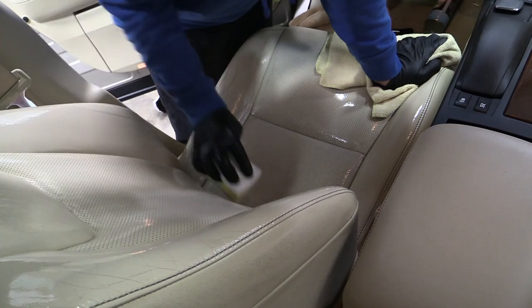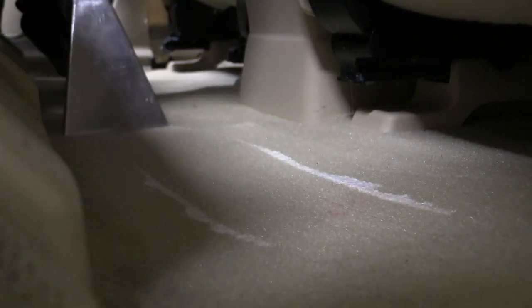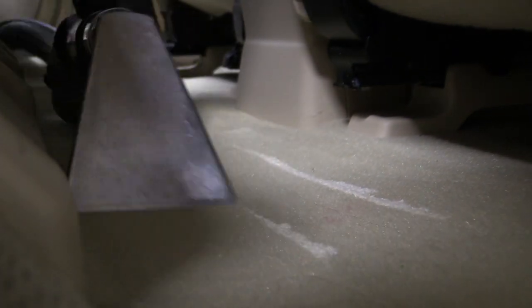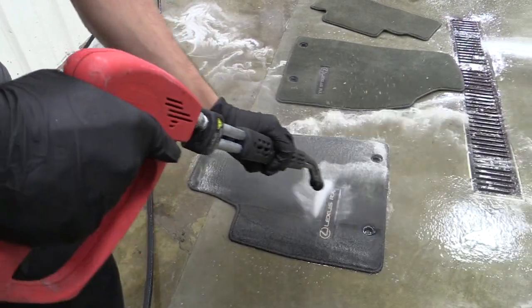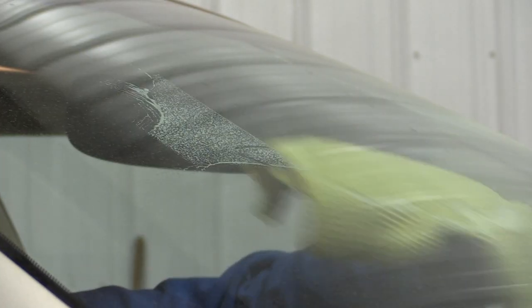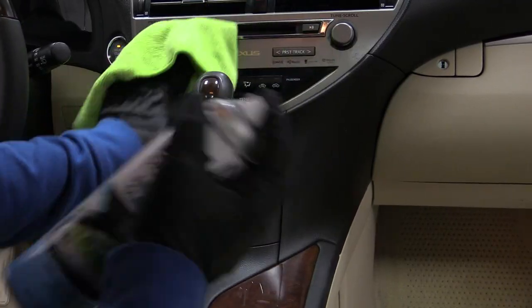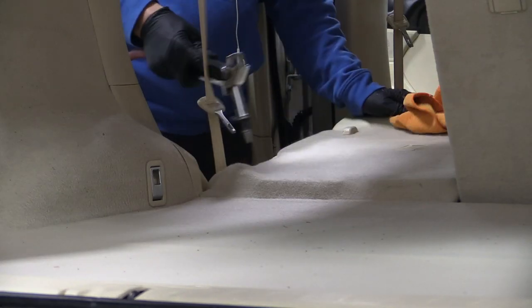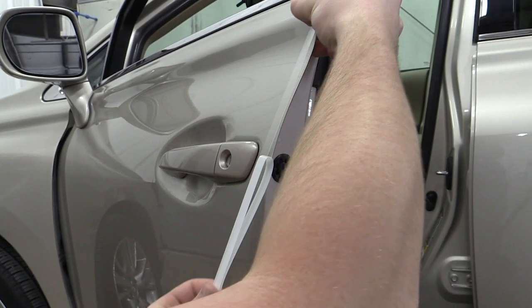For the interior, we clean the seats, shampoo the carpets, wash the floor mats and windows, clean the dash and door panels. After it is dry, we add plastic floor mats and driver door edge guards for protection.